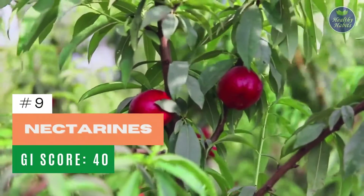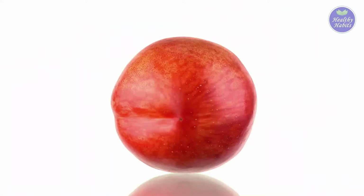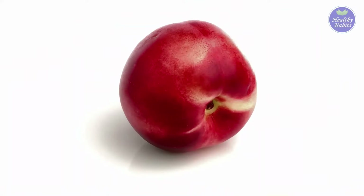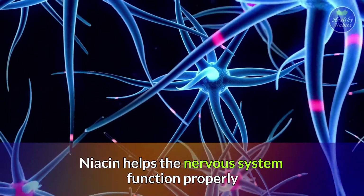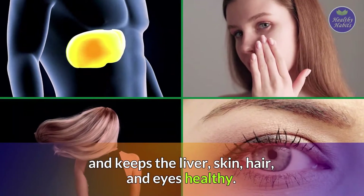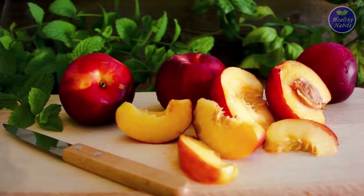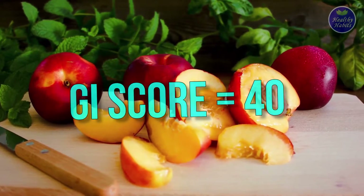Number 9: Nectarines. Nectarines are a good source of vitamin E, with one medium fruit containing 1.1 mg, and 1.6 mg of niacin. Niacin helps the nervous system function properly and keeps the liver, skin, hair, and eyes healthy. Nectarines are also low on the glycemic index with a score of 40.